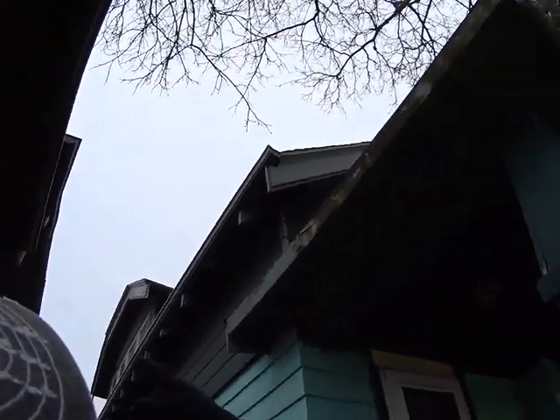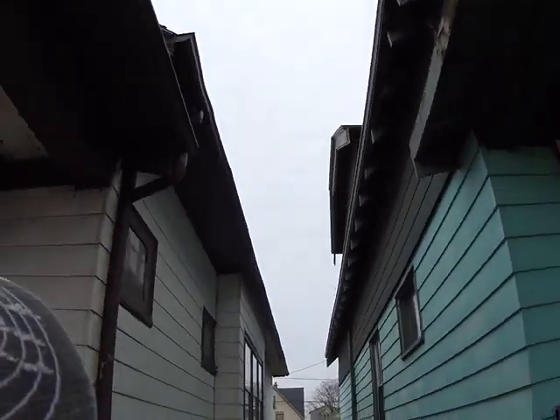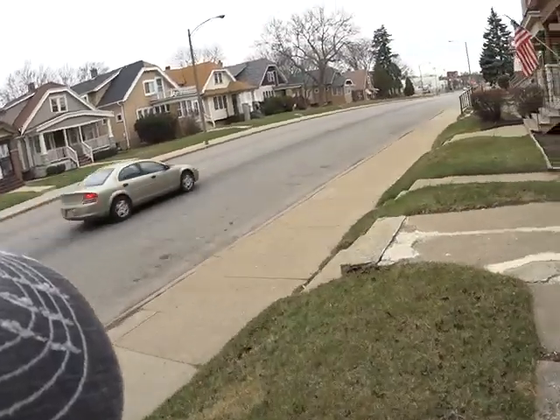It's an old greenhouse. We got some soffit work. I'm gonna try to take a step back and see if I could try to see the roof.